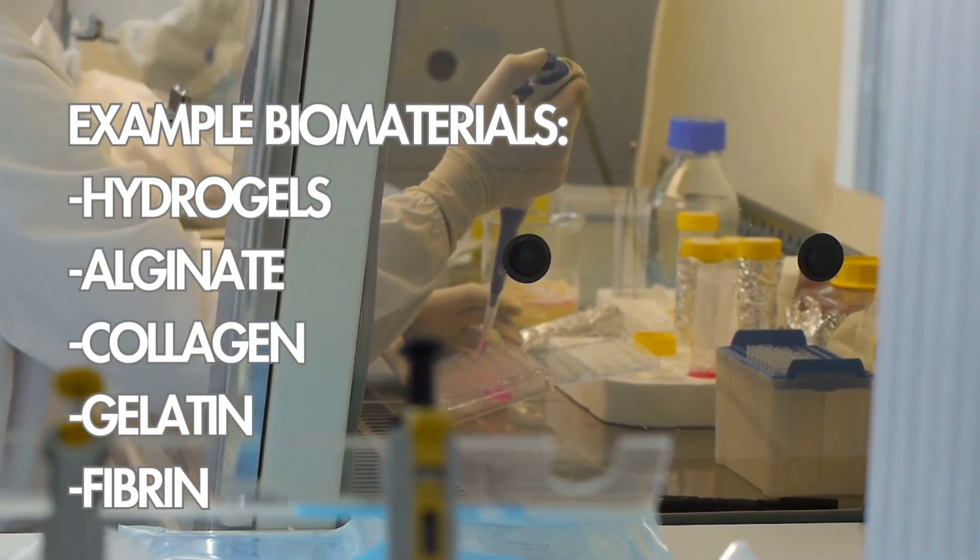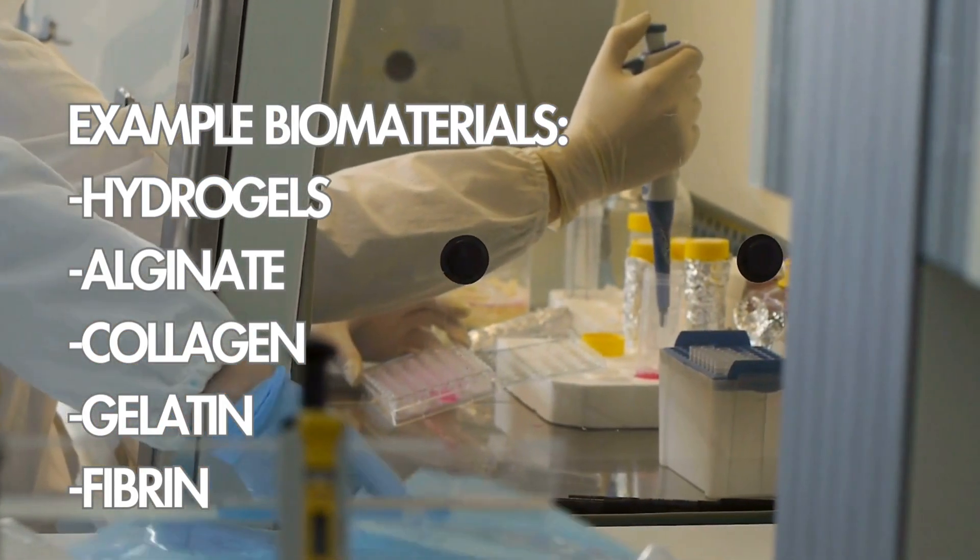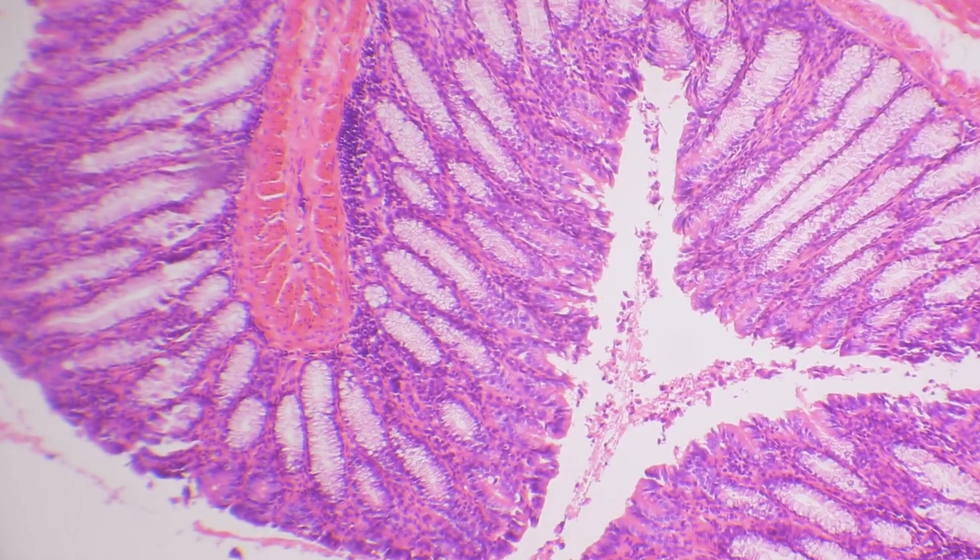Many of the materials used in organ and tissue 3D printing are biomaterials — substances that are compatible with biological systems and can support the growth and function of living cells.